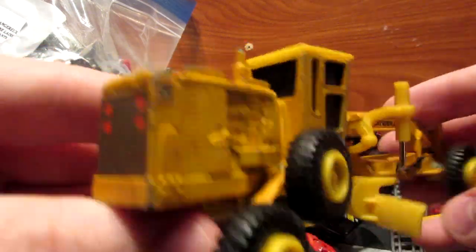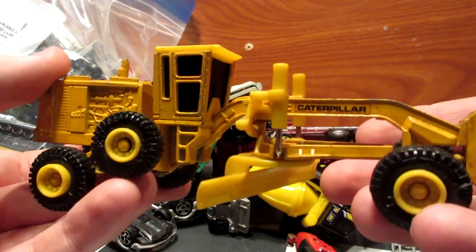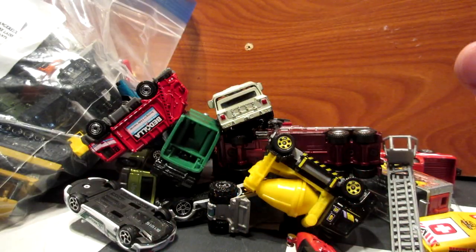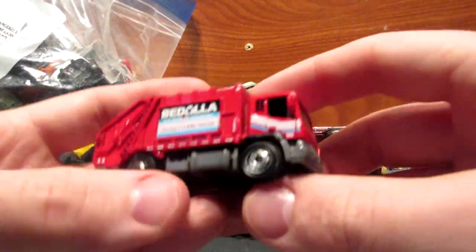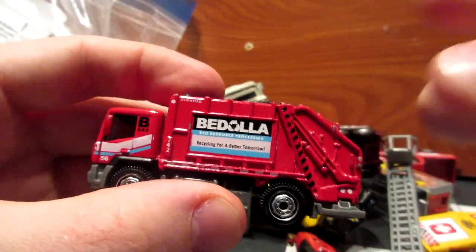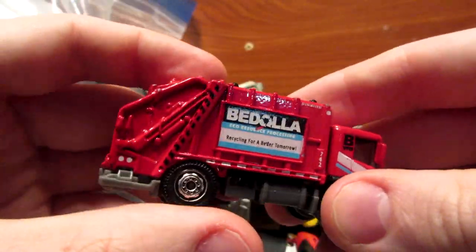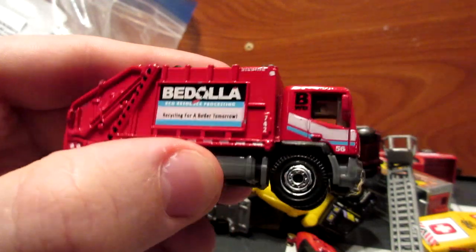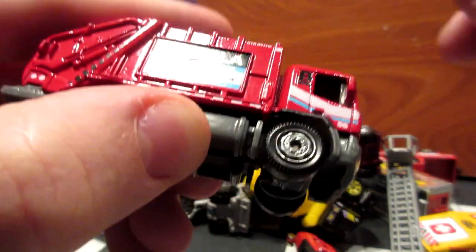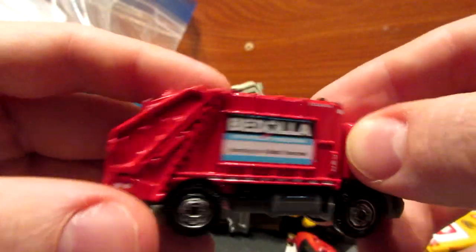Here's another Matchbox — this is the Garbage King, the old model with the all-metal back, which in my opinion is much better and more realistic. This is why I picked it up. It also features a nice red color and says 'Big Dollar Recycling for a Better Tomorrow' on the side.